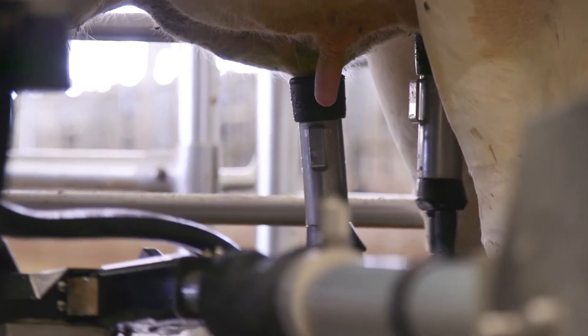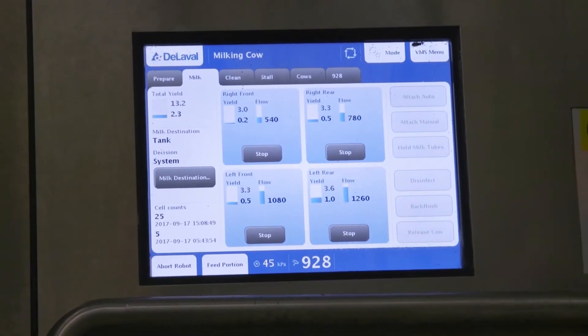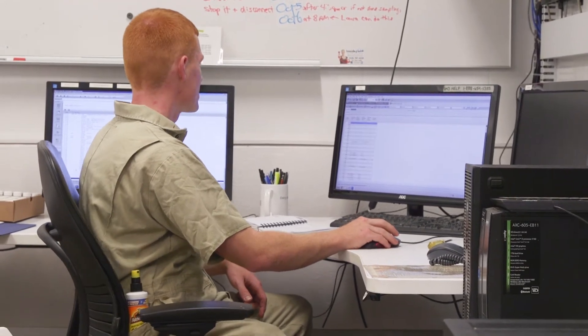When the cow is being milked, the technology is passively picking up a whole bunch of parameters. These parameters help us to detect early health disorders and also allow us to zoom in on individual cows to see if we have any issues proceeding with that cow.